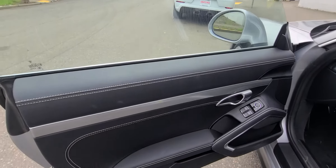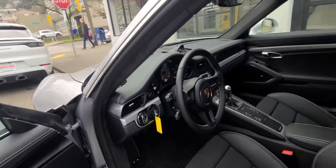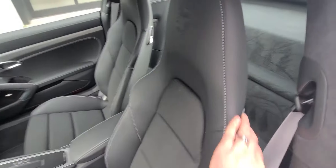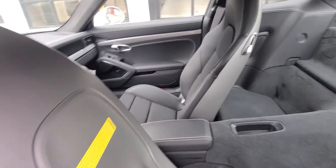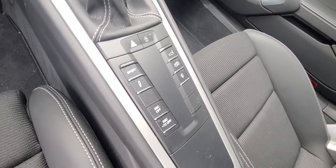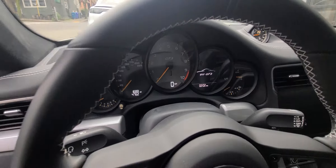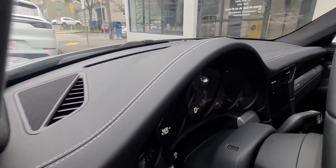The car has all the contrast stitching with full leather — white stitching everywhere. It has premium surround sound, sport 18-way seats, silver seatbelts with contrast stitching. Best thing about it is the manual gearbox. It also has a sport exhaust, front nose lift, sports chrono package, and only 1,688 miles on the clock. The steering wheel and dash are all contrast stitched as well.